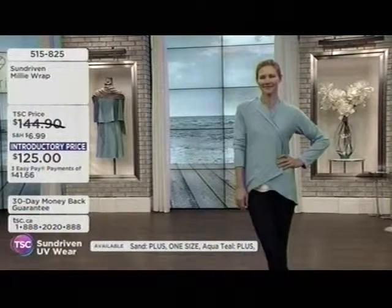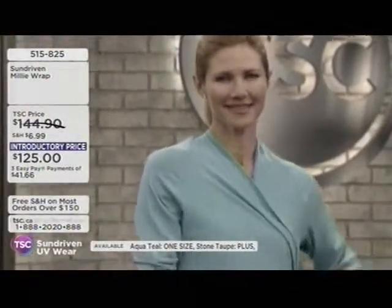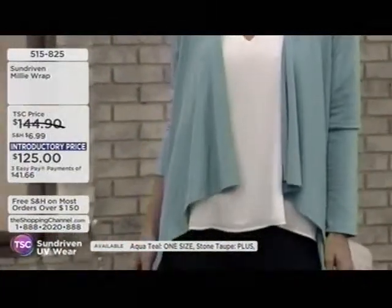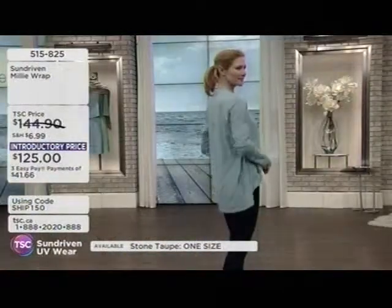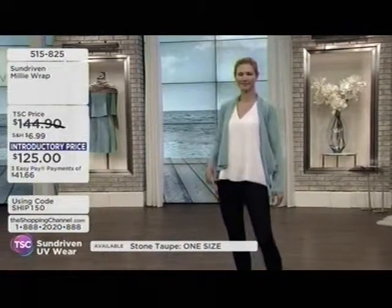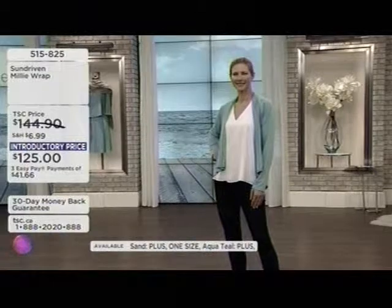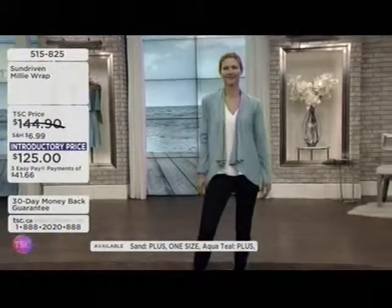We also have three easy payments of $41.66. Item number 515825. One size will be a bust of 30 to 44 inches, and then plus size for 44 to 52 inches on the bust. The length is about 30 inches in the back and 22 to 23 inches in the front.